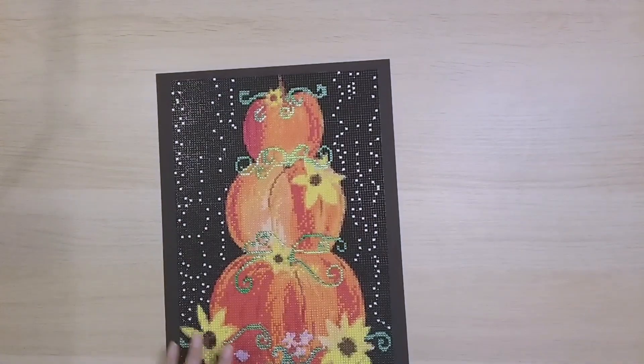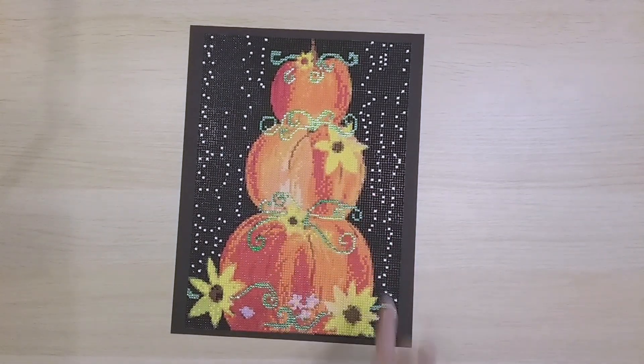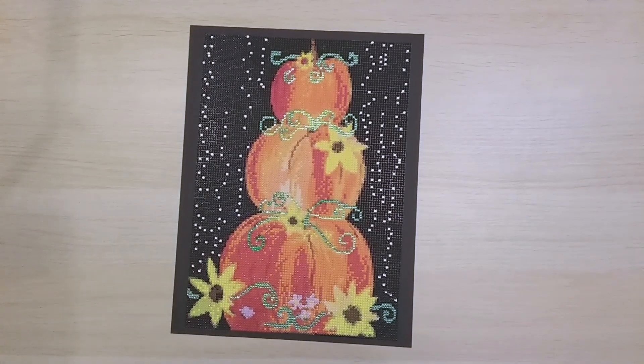The next one is from GBFKE — I blinged it up with my own rhinestones. All the pumpkin tendrils are rhinestones and all the white in the background is also rhinestones. This one turned out really good and I was very happy with it.